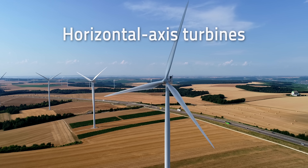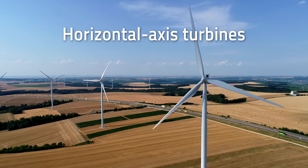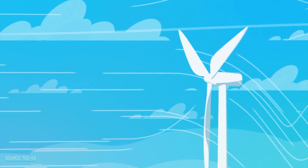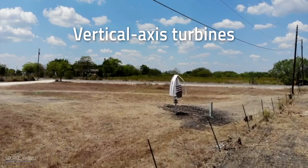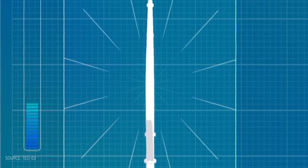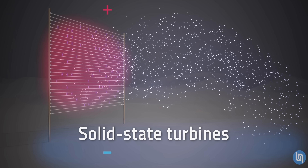Wind generators are classified into three types regardless of whether they are large-scale or small-scale. Horizontal axis turbines are the most common type — probably what you picture when you think of wind power — operating horizontally at the top of a tower so that the blades face the wind. Another type is vertical axis turbines, which are perpendicular to the ground and can be powered by wind coming from any direction, even from top to bottom. There are also solid-state wind turbines with no moving parts, though those are still off in the future.